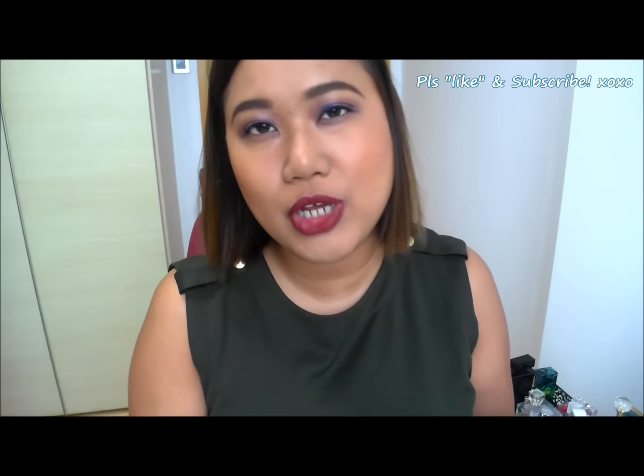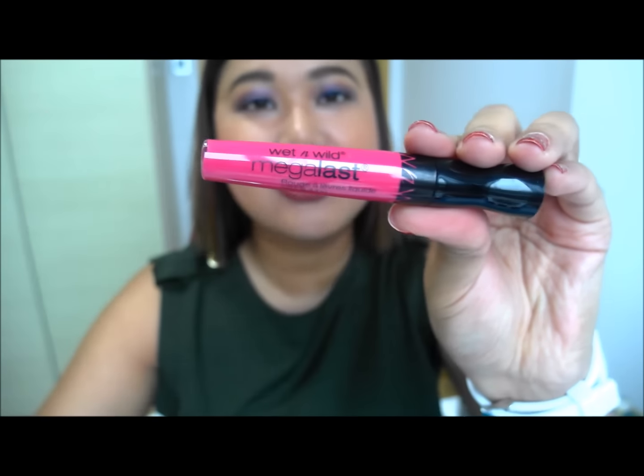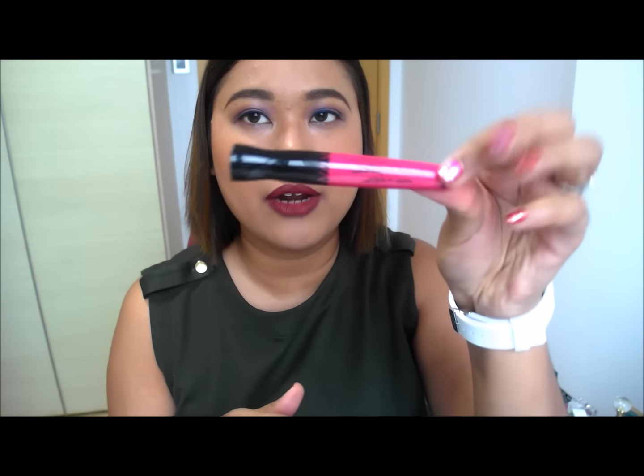There are a couple more lip products that I got that didn't really meet the mark. The first one is this Wet and Wild Megalast — it's a bright fuchsia, bright pink. I got it because I'd heard a lot of good things about Wet n Wild lip products, but I didn't realise they were referring to the lipsticks — it's actually this product. I don't recommend it at all. It's kind of like paint.